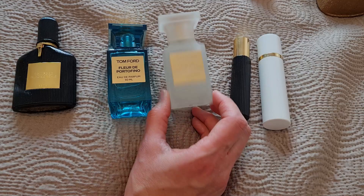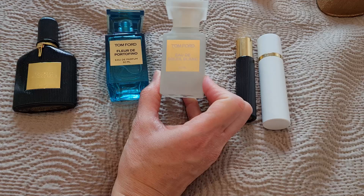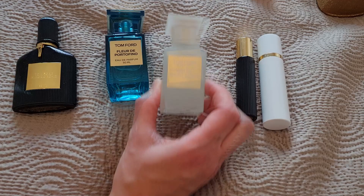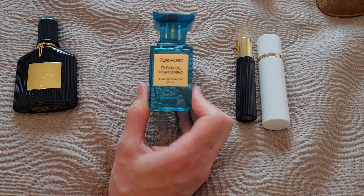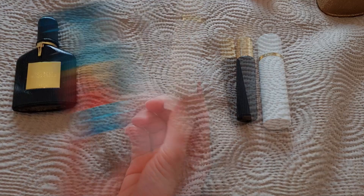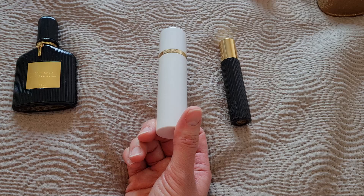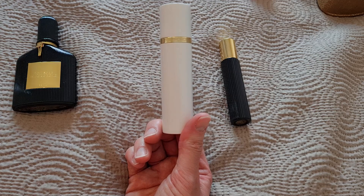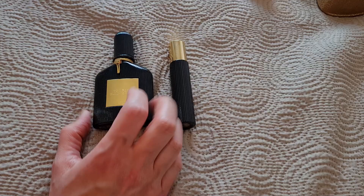From Tom Ford: Soleil Blanc and Fleur de Portofino. Soleil Blanc is a definite like — a bougie summer coconut fragrance, but not a love. Fleur de Portofino is a very nice summer fragrance, also a recent acquisition so it goes in the like bin. I also have a travel size of Noir de Portofino — very similar to the original Soleil Blanc but more creamy and dense, more of a night time version. Also very recent so into the like bin.